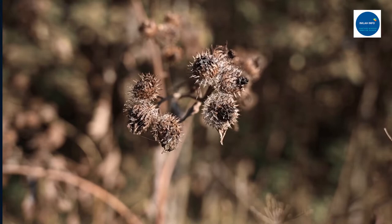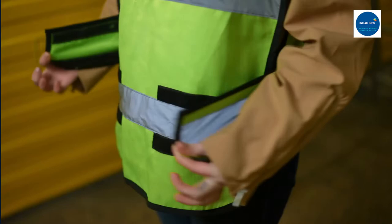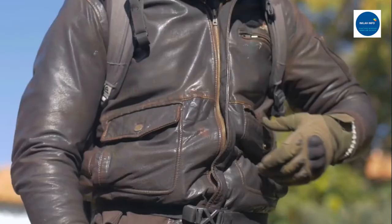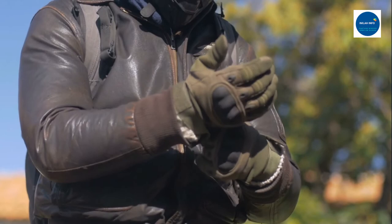De Mestral studied the burr spines under a microscope. He found they were covered with tiny hooks, which allowed the thorns to catch on the clothes and fur that touched the plant as he and his dog passed. Armed with this idea, de Mestral spent the next eight years developing a product he called velcro — a combination of the words velvet and crochet.